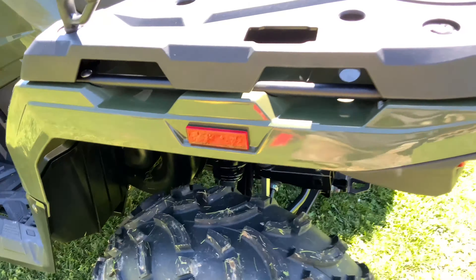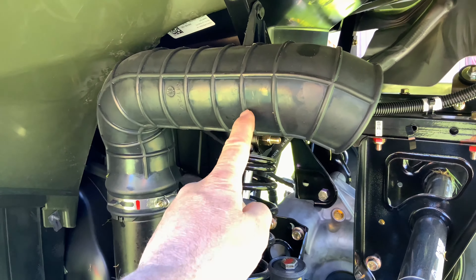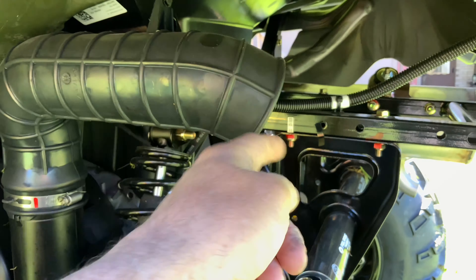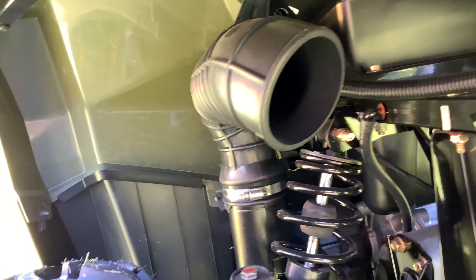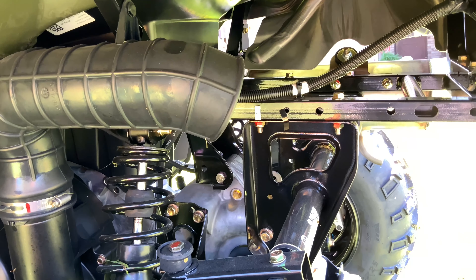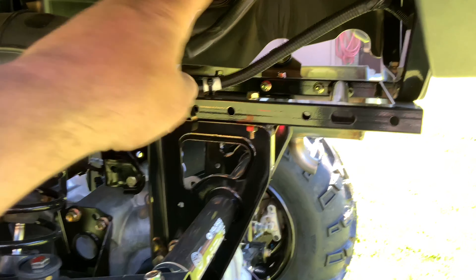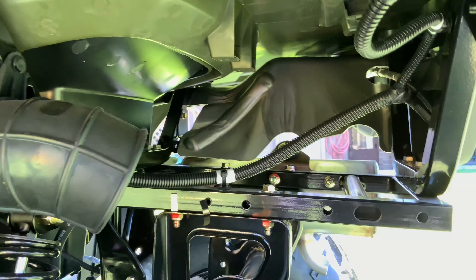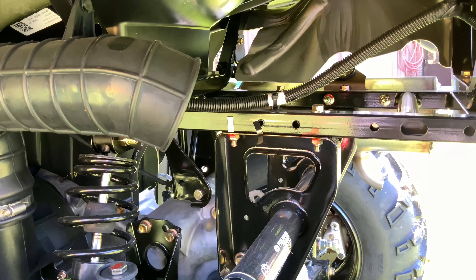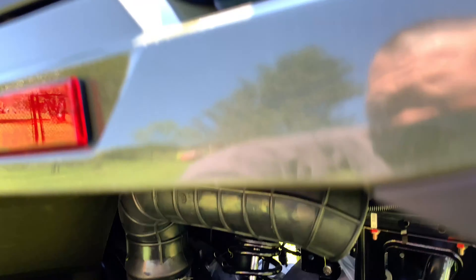Something I've also seen people mod on these is they've taken this snorkel and run it out the back to keep water and debris from going in there, and that seems to make sense to me. I might just get a 90-degree piece of black PVC-type pipe and run it up so the opening is up top — maybe not facing totally up but off at an angle. I think I might do that instead of running the complete system out the back, but I need to go out and ride it first, see what I'm going to get into, and do a little more research. Overall I'm very pleased so far.